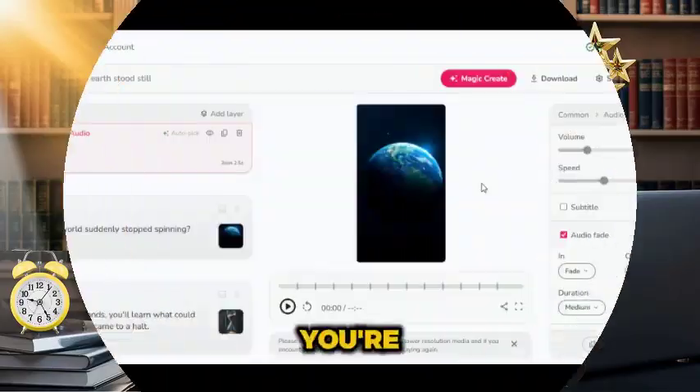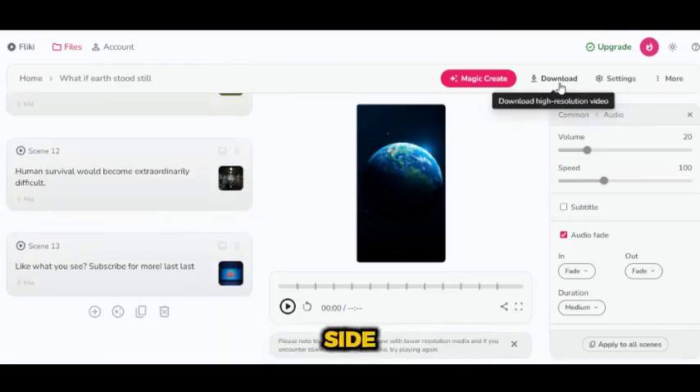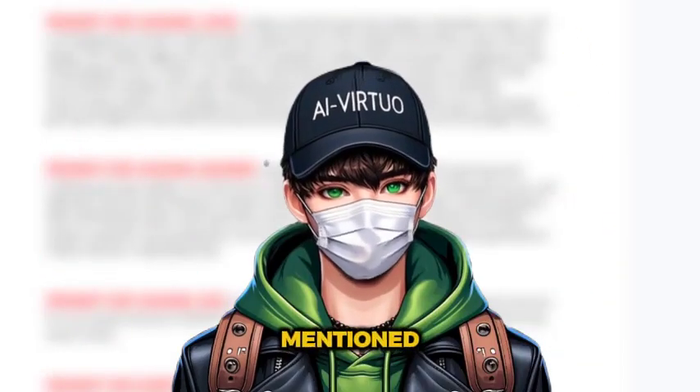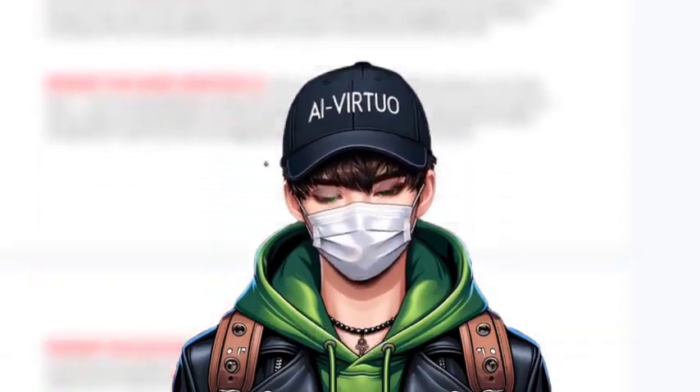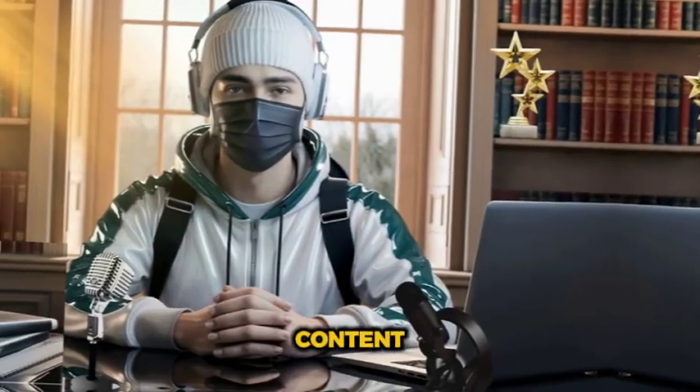Now, let's head back to Flicky AI. Once you're done editing everything to your liking, it's time to finalize your masterpiece. Just head over to the right side of the screen and hit that download button — simple as that. In the comments section, you'll find a Google Doc link with the notepad I mentioned earlier, which includes all the prompts you'll need for the what-if niche. Trust me, this notepad is going to be your best friend as you dive into creating content for this exciting niche.